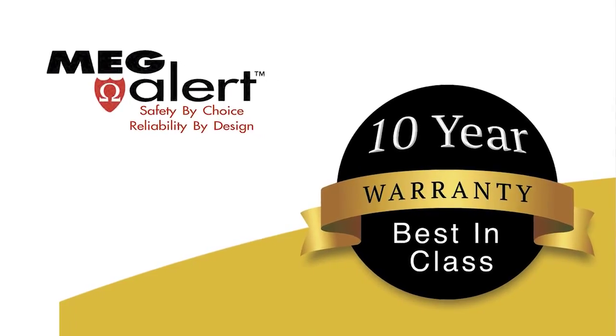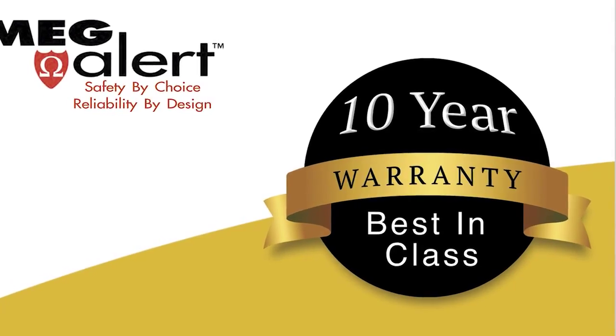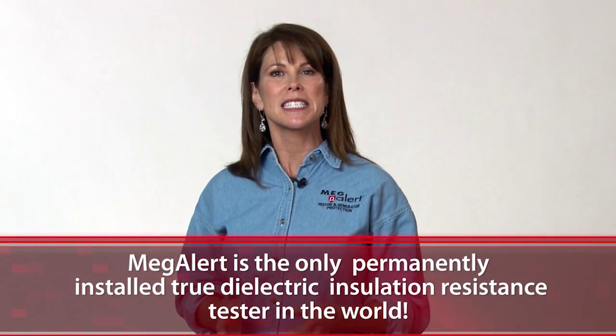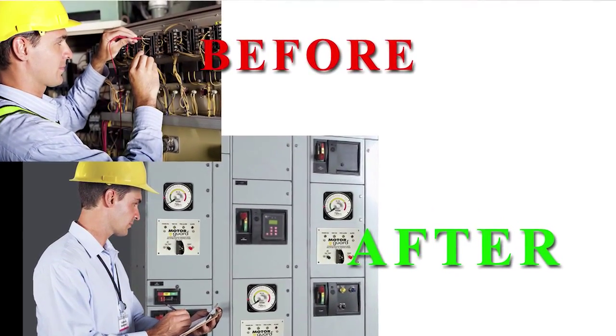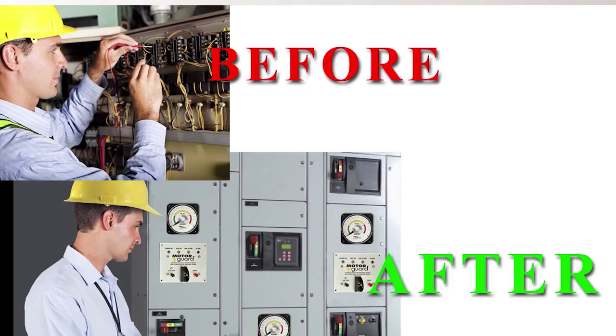We offer a best-in-class 10-year warranty. Megalert is the only permanently installed true dielectric insulation resistance tester in the world. Our rated voltage testing is the only correct way to perform a true dielectric test for insulation resistance, and only Megalert systems have that capability. Our products offer automatic, offline, hands-off testing that improves plant and machine reliability.